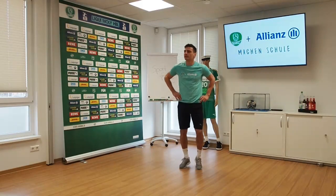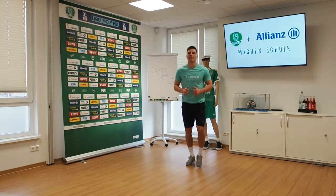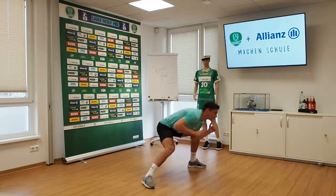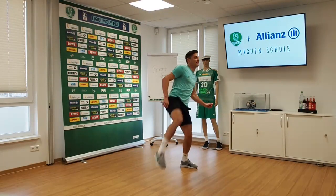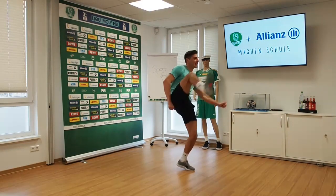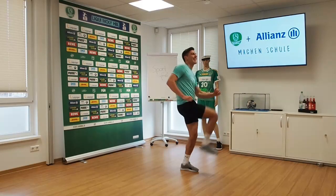We are fortunately allowed to climb over and under the barrier of the zoo. So lift your legs and stoop. Do this several times. Lift your legs as high as possible and stoop.